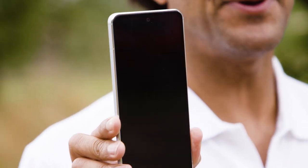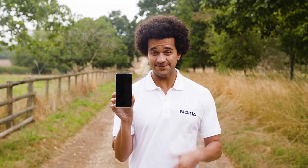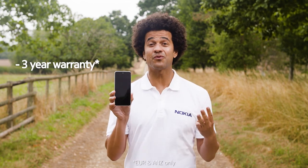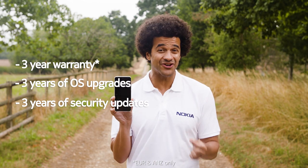It's also been built to push the limits of smartphone life expectancy. It's protected by a huge three years of warranty, OS updates and three years of monthly security updates.